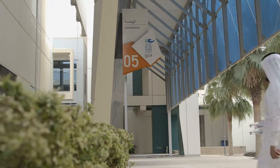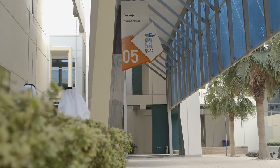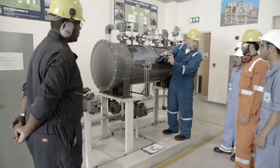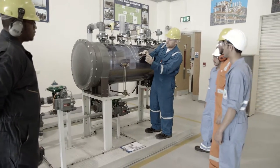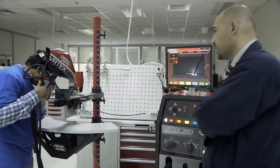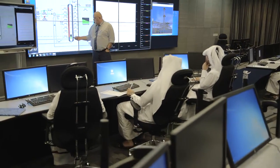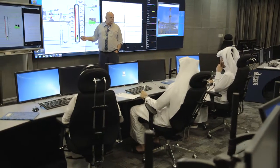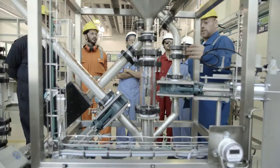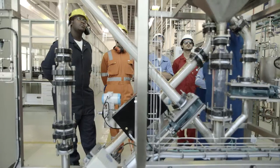The School of Engineering Technology, which also includes our technician preparatory program, trains the future employees of Qatar's oil and gas industry in programs including chemical laboratory, chemical process, electrical power system, electrical engineering, mechanical engineering, process automation technology, and telecommunications engineering technology. The classrooms and labs ensure that our grads are able to meet the demands of the industry.